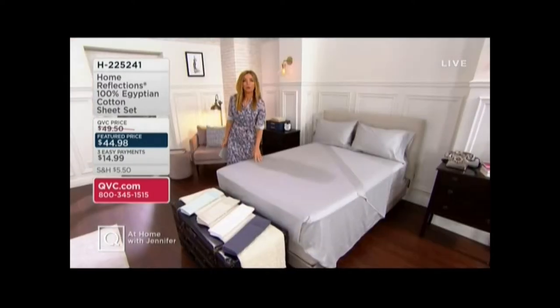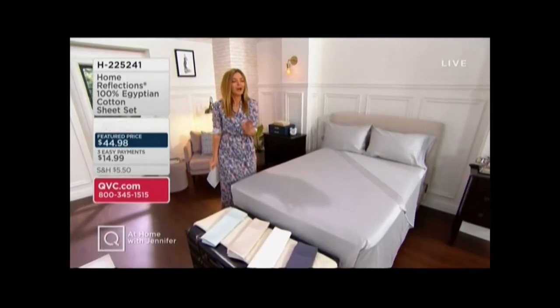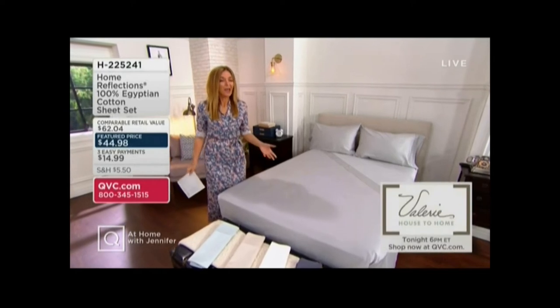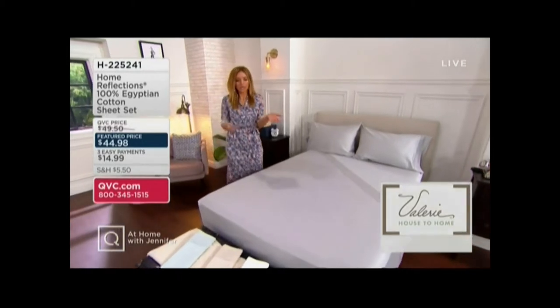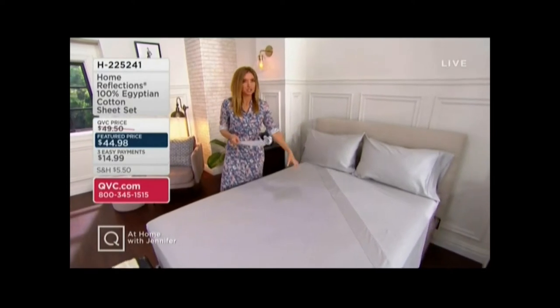Home Reflections is a line we've been so proud to offer here many years at QVC, one for its value but certainly for the quality — it's right there in the name. 100% Egyptian cotton in this sheet set, and $44.98 is your price tag regardless of the size. Whether you're getting twin, full, queen, or king, everybody pays that same great price, and everybody gets the pillowcases, the fitted sheet, and the flat.